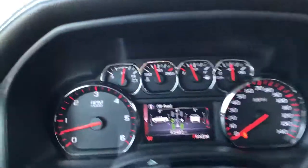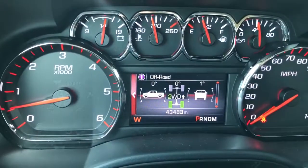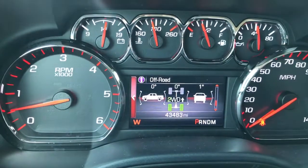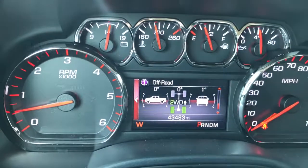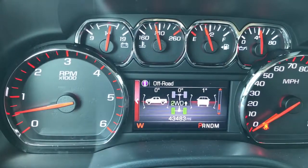This one does have the Z71 package, so you have all of your off-road settings right here, giving you any indication of what degrees you're at — front to back, side to side. Also, only 43,000 miles.